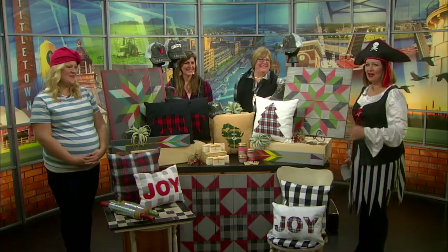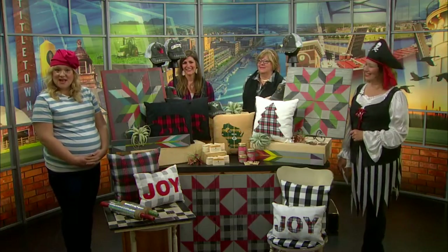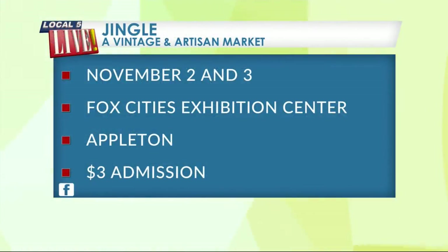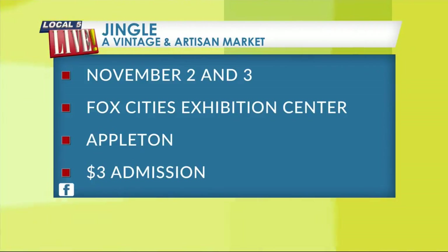They needed several carts and several people to bring all this stuff in. Let's take a look at the details for Jingle — this first-time market bringing all of the best local artists into one area on November 2nd and 3rd at the Fox Cities Exhibition Center. Admission is just $3, and you can shop around and find some really unique items for those people on your Christmas list. Thank you, ladies.